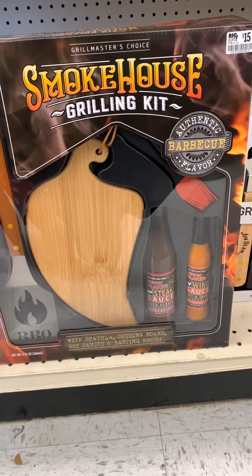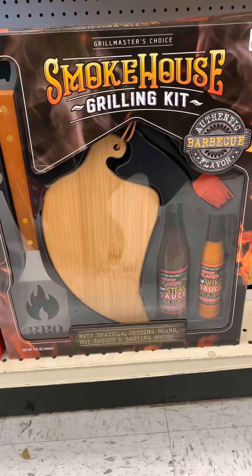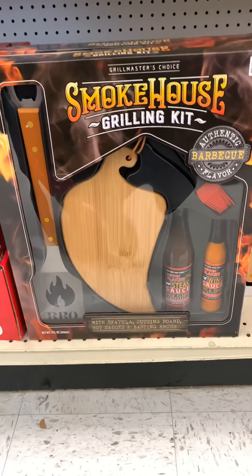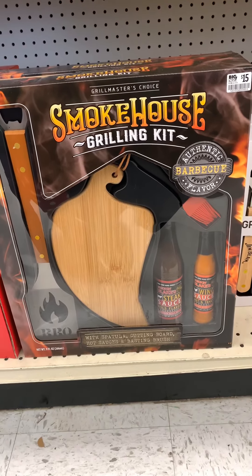Here's another good gift to have on deck. It is the Smokehouse Grill Kit. It has board sauces and a spatula. This is also good for birthday gifts, so this is the best time to get it when they have different setups for it. And it's only $15.